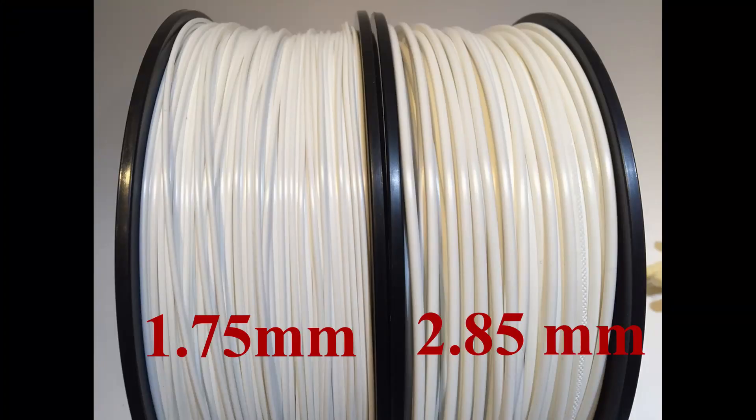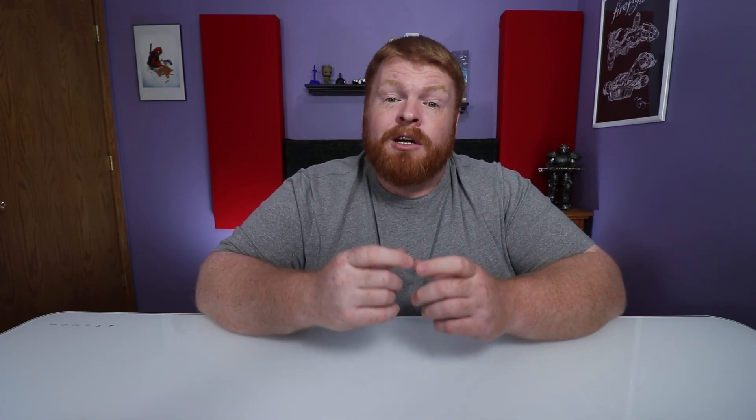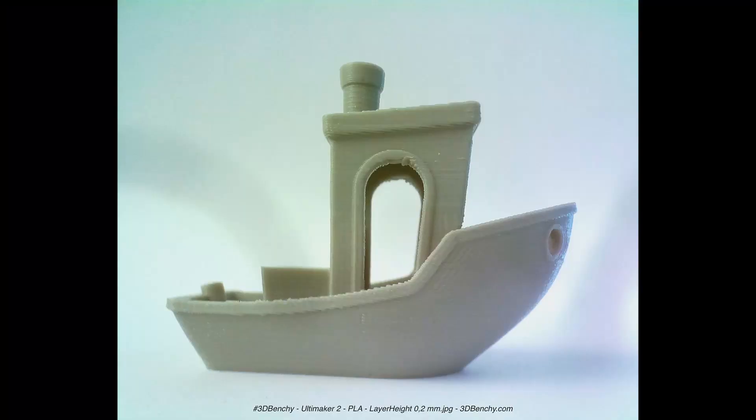Moving on to number three: your filament size. Filament size is going to be determined by the printer you choose, or it can be used to determine which printer you're going to buy. You're going to see two different sizes: 1.75 millimeter or 2.85 millimeter. Some of the benefits of going with a larger filament is if you're looking to print stuff that's more structural than aesthetically pleasing, or you don't care about layer lines — going with a larger filament allows you to go with a larger nozzle size, so you can print quick and dirty and have something done. But if you're wanting something with more detail and finesse, 1.75 is typically more beneficial because it doesn't require the printer to work as hard when printing with a smaller nozzle.